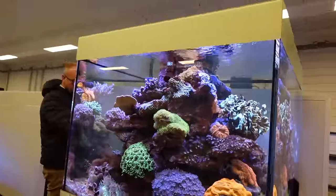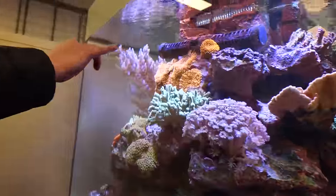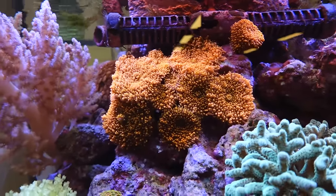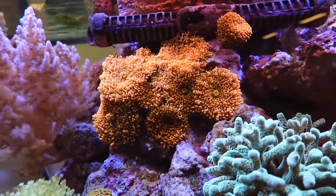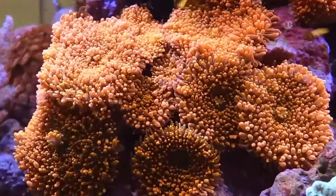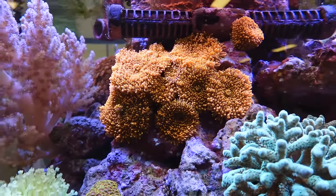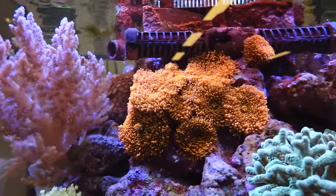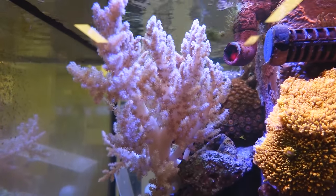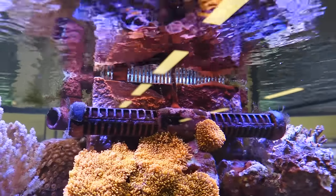What do you guys think about this tank here? A nice Ricordea. They call it Ricordea. Hey Patrick, have you ever seen Ricordea? That's a new species — Ricordea! We say it differently. You say it wrong. Can't argue with that. These guys are full of rubbish. I love the center overflow — it's a very cool tank, almost four sides.